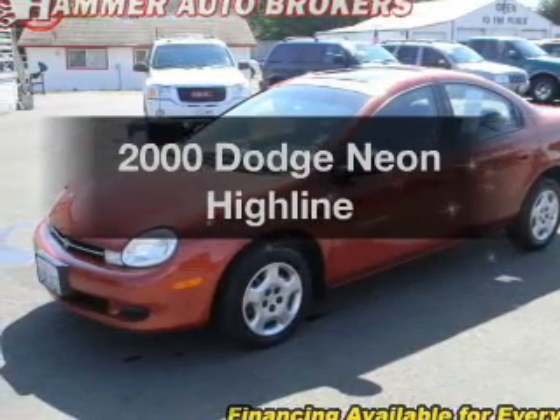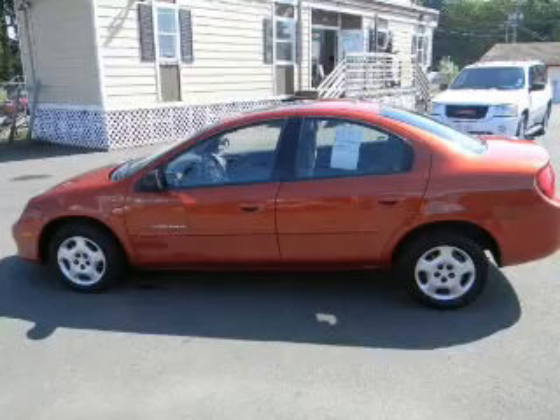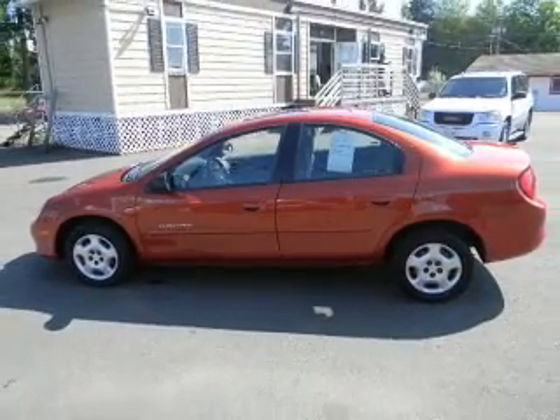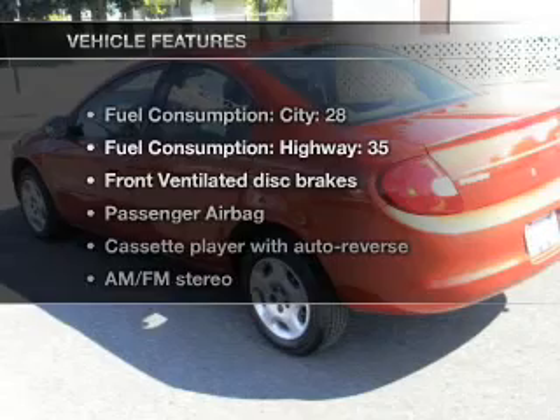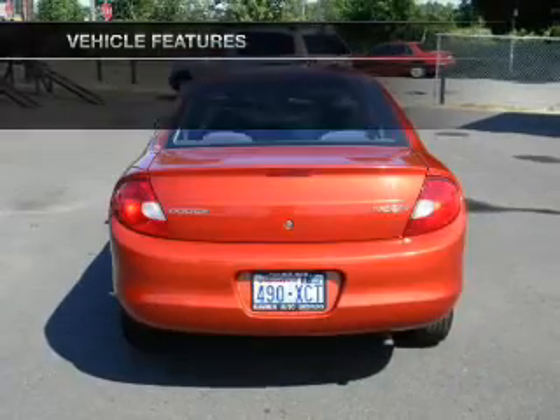If you're looking for a first-rate auto, this one could be yours today. With an efficient four-cylinder engine, connected to a smooth-shifting automatic transmission, the sunroof lets fresh air in. And with these notable features, you won't want to miss out on the opportunity to own this amazing ride.